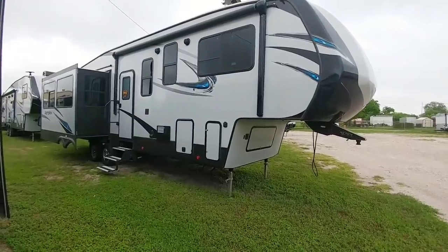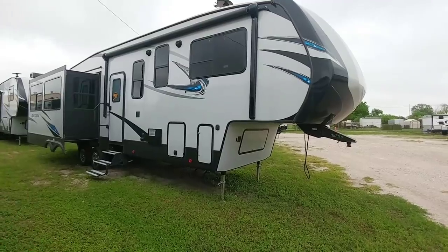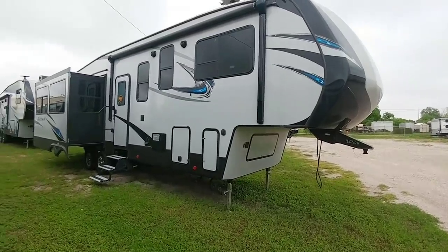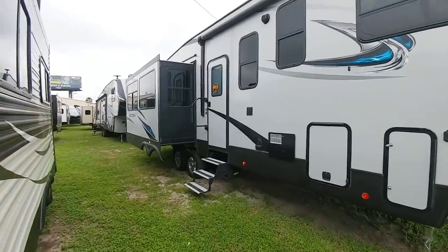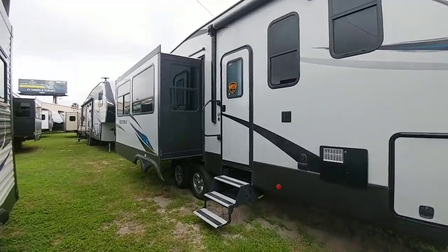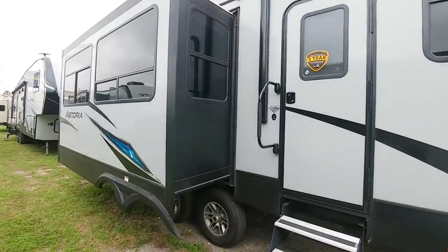I've basically found my Coachman Chaparral's cousin, twin, or very similar looking floor plan. This is another Astoria from Dutchman. It is very, very similar to the floor plan of my Coachman 360 IBL Chaparral, but there are a couple of differences — and it's definitely something you might want to take a look at.